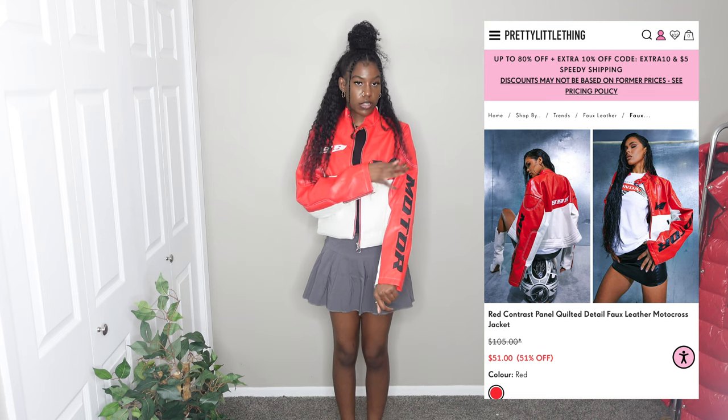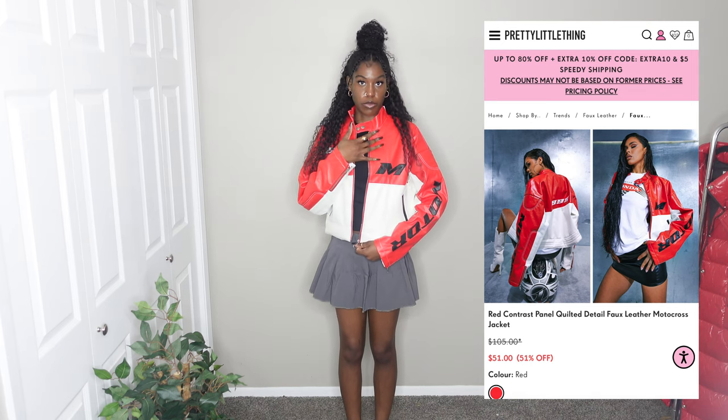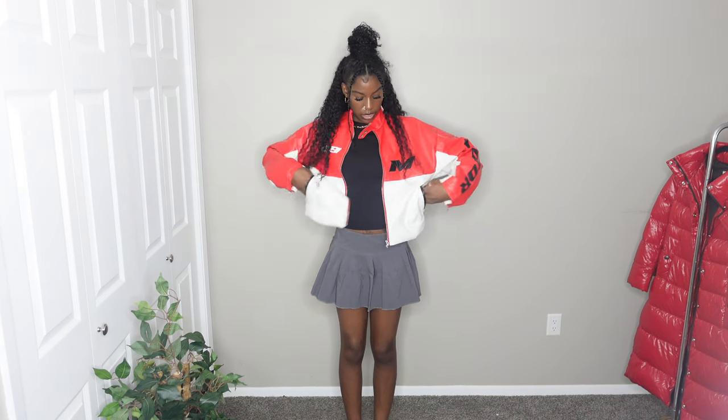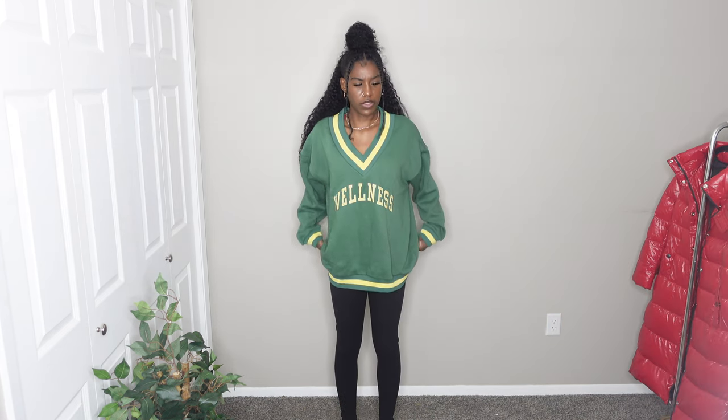Next is a jacket I've already worn in some TikTok videos and pictures. It's so nice — it has a half red, half white design up top with a moto detail on the side, plus prints and letters and words everywhere. It's cropped but not super cropped. It has pockets on both sides and a zipper to zip it all the way up. It looked really oversized online but came out a little shorter than expected — still oversized and still looks great. I'm giving this jacket a 10 out of 10, and it's probably one of my two favorite things in the whole haul.